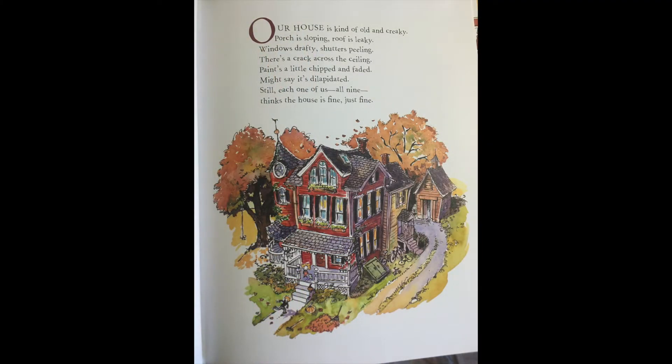Our house is kind of old and creaky. Port is sloping, roof is leaky, windows drafty, shutters peeling. There's a crack across the ceiling. Paint's a little chipped and faded. Might say it's dilapidated. Still, each one of us, all nine, thinks this house is fine, just fine.